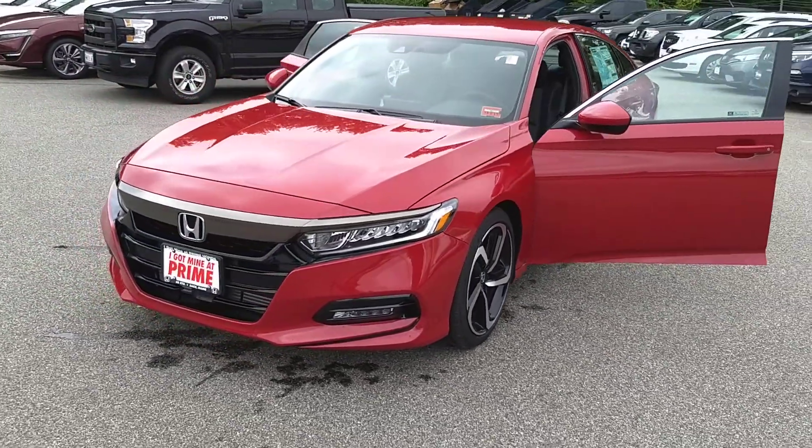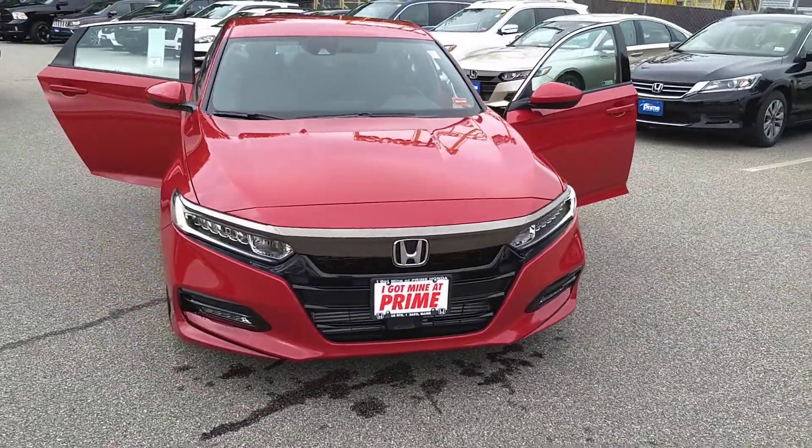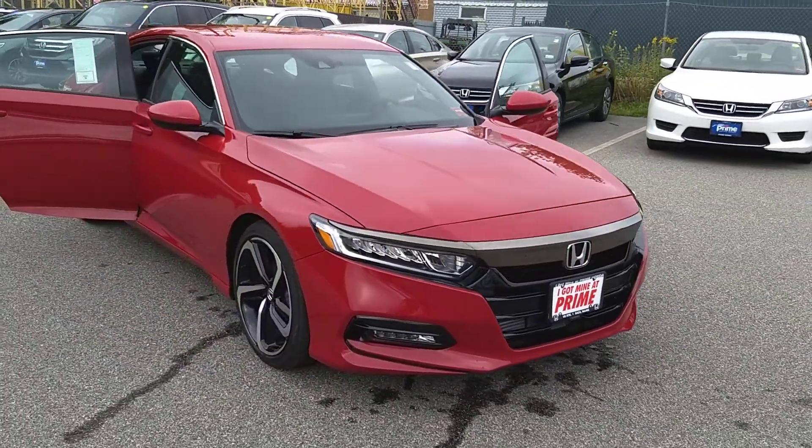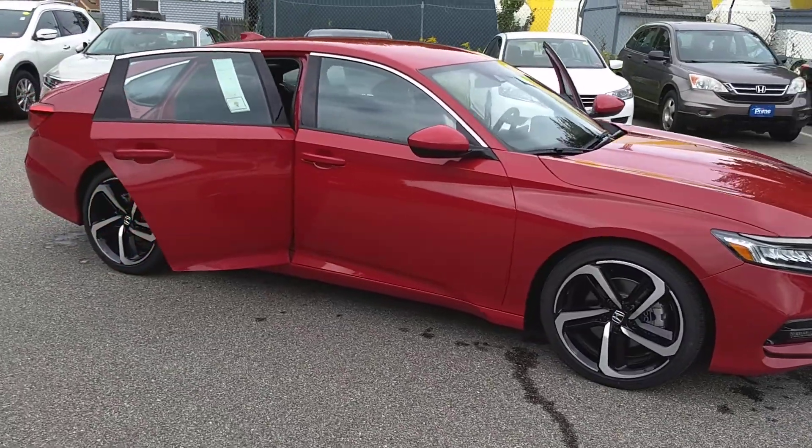There is no good reason not to love this car, and it is here — it is available. It's one of a few. Come on in and take it home today. You can reach me at 207-391-7937. Jeff at Prime Honda.